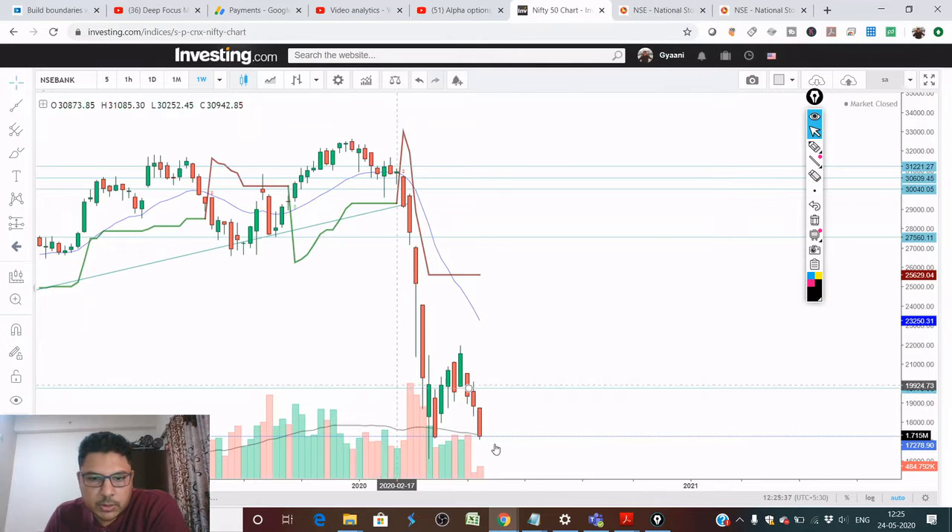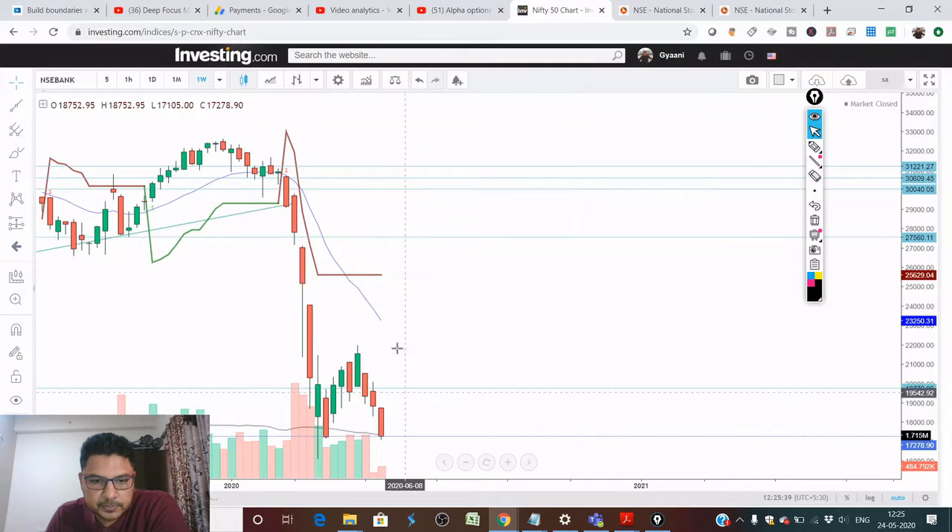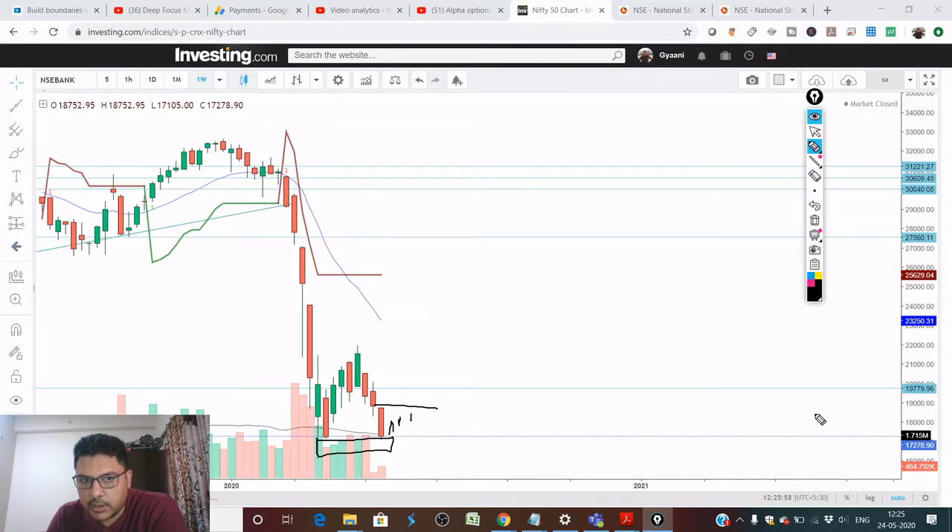On the weekly time frame, we have a double bottom here, so we can expect this as a strong support zone where the market can either go sideways or take out this high. We have to wait — if it takes out this high, that will be the entry point for us for a weekly position.